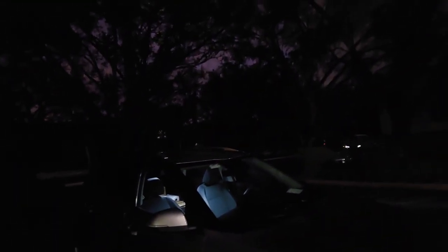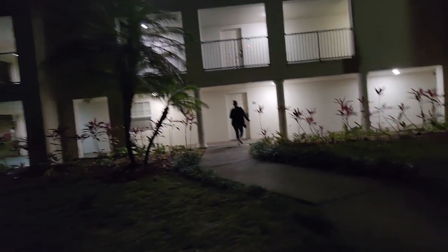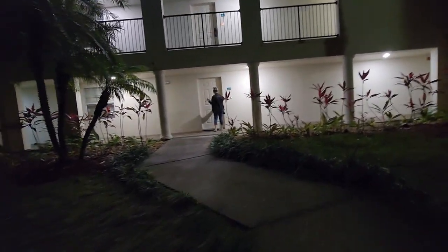We're on the bottom floor here, back in what is like a wooded area. It's kind of creepy and cool at the same time, because it is nice and cool this evening. We'll head into the room and show you what it looks like.